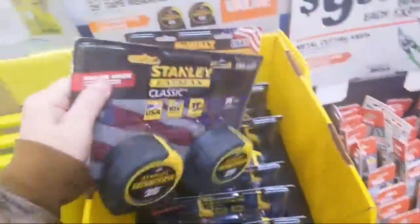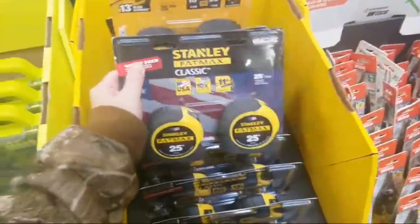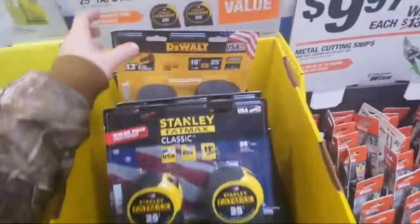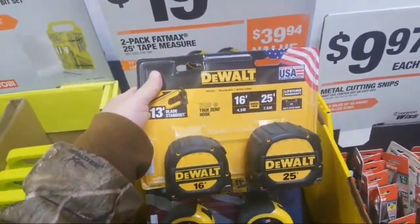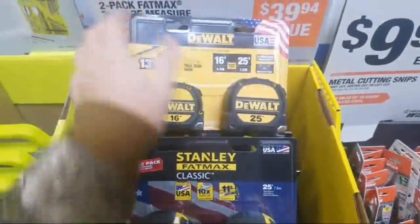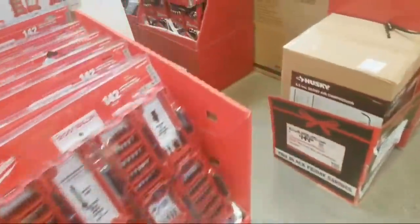You guys can still get the Fat Maxes for $20 — so $10 a piece, 11-foot standout. I know a lot of people have gotten this over the stud — it's not a bad option, guys. You're saving a couple bucks. I don't like this one for $25 though — I don't like the blade on these. I like that cheaper 25-foot — there's a two-pack for $15. I enjoy that. They got a couple of these for $15, and they only had one last night at the other store.